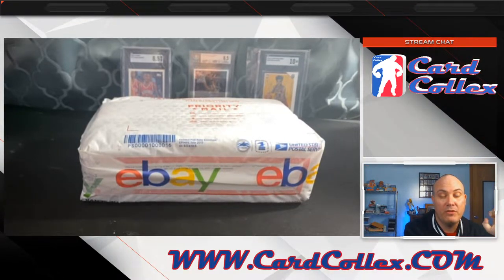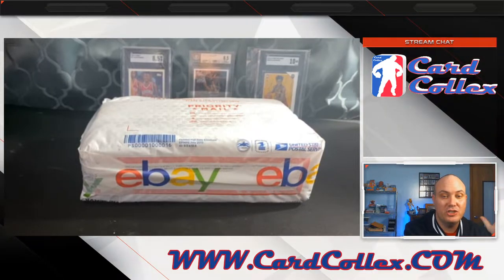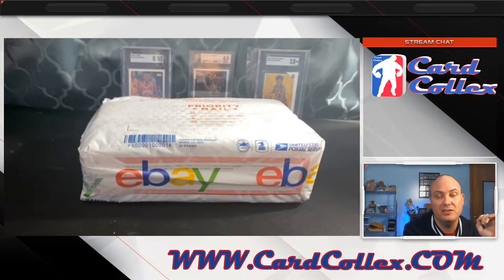It's a 10-card set that has Shaquille O'Neal, Kobe, and Michael Jordan. There's also black label and red label that can be inserted. A red label Michael Jordan is probably a $5,000 card in a PSA 10 right now — maybe $2,000. It's high, it's up there.